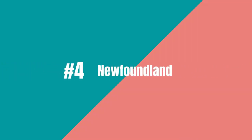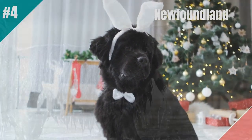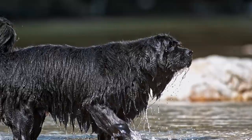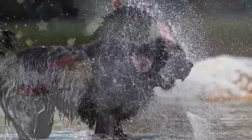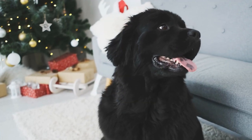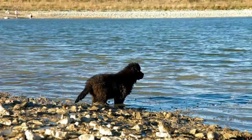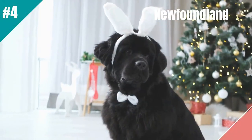At number 4 is the Newfoundland. The Newfoundland is the gentle giant choice for lazy owners in search of a guard dog. This large and fluffy breed has a strong instinct to protect and will fiercely defend their owners and home. They are also low-maintenance with a thick, easy-to-care-for coat. Plus, Newfoundlands are independent thinkers and don't need a lot of attention or exercise, making them perfect for busy or lazy owners. So if you want a guard dog that is both gentle and low-maintenance, the Newfoundland is the pawsome pick for you.